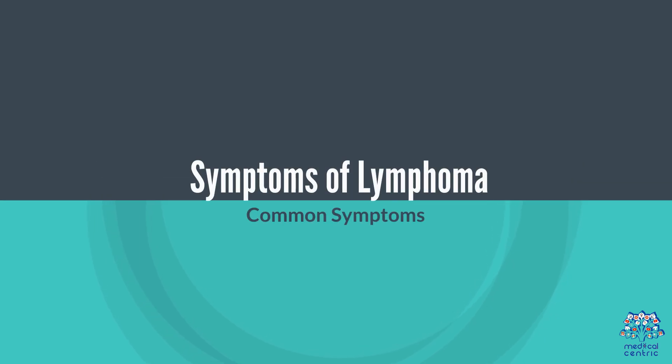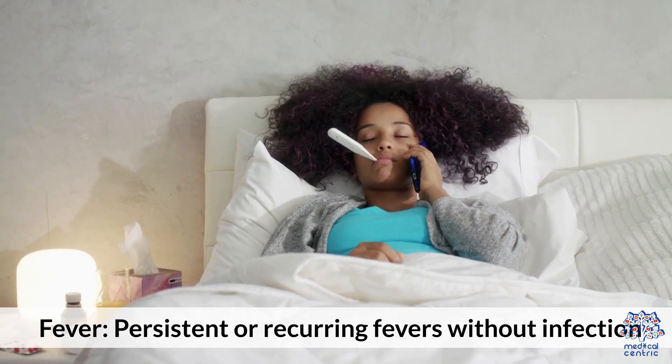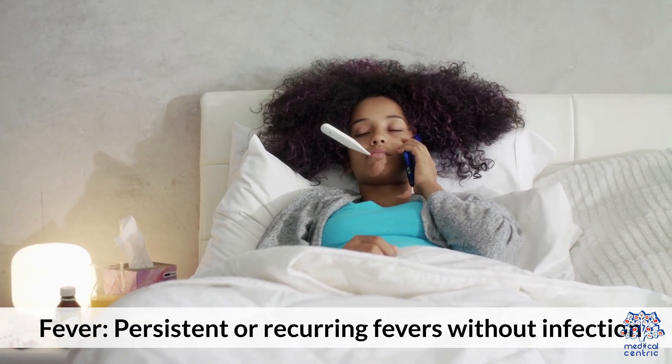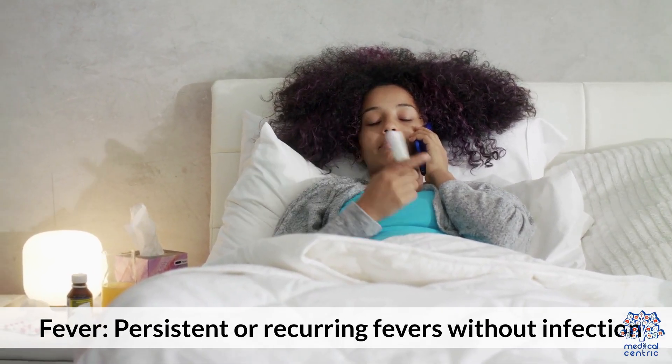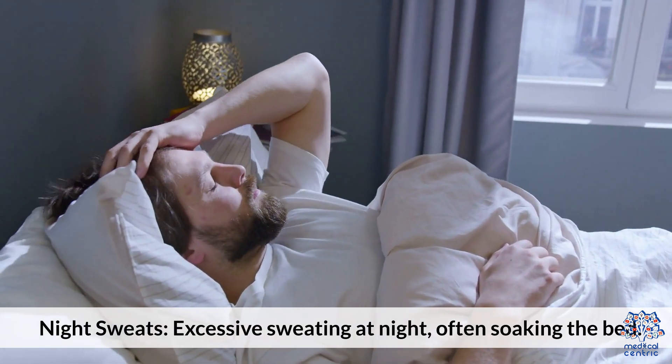Symptoms of lymphoma include swollen lymph nodes — painless swelling in the neck, armpits, or groin. Other common symptoms are fever, with persistent or recurring fevers without infection, and night sweats, meaning excessive sweating at night, often soaking the bed.